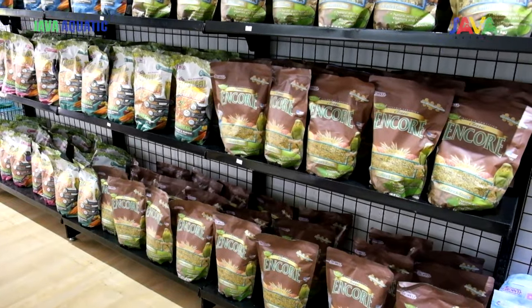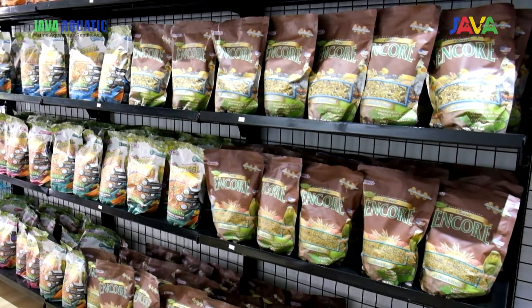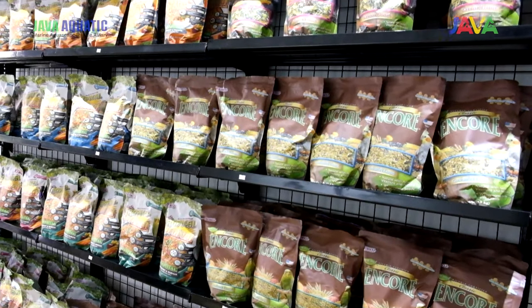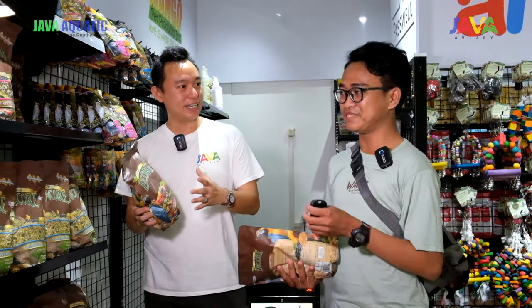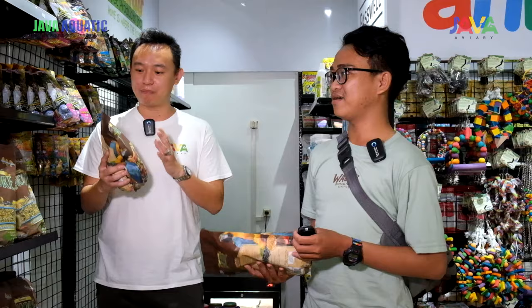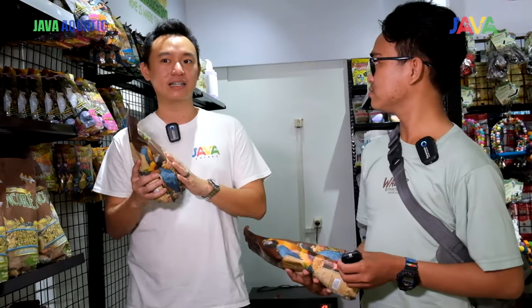Pellet itu buat makau. Biar makau-nya makin jatuh cinta sama makanan kayak gini. Karena pellet itu kan sebenarnya lebih balance fiber-nya. Jadi kalau misalnya biji-bijian itu sebenarnya bagus banget buat burung — makau paling nggak bisa nahan kalau lihat biji-bijian. Karena makanan favorit mereka sebenarnya biji-bijian. Tapi kadang-kadang beberapa eratnya kita kandangin doang, dan biji-bijian itu berlemak tinggi. Jadi walaupun bagus, harus sering diajak olahraga. Biar seimbang itu pakai pellet-nya.